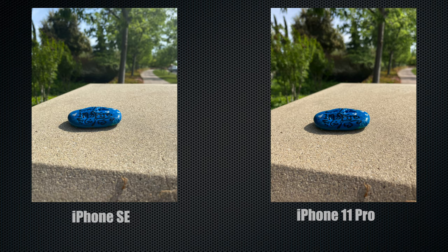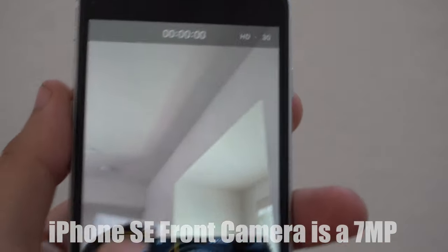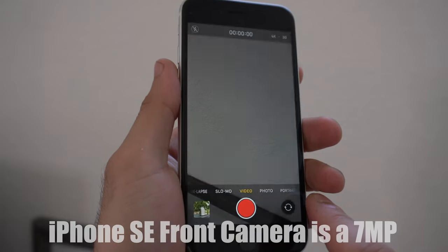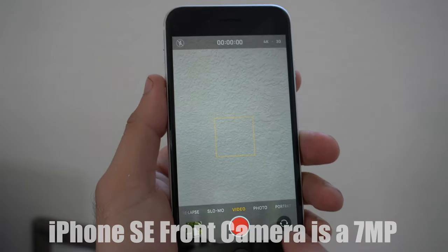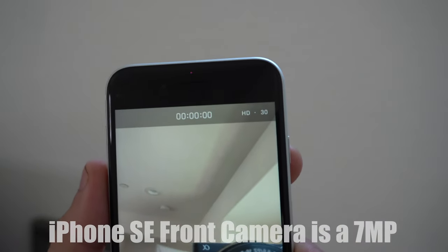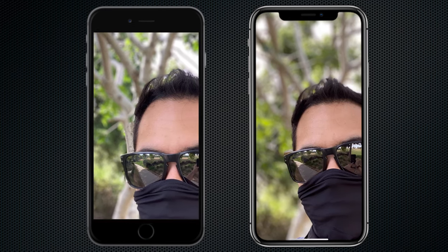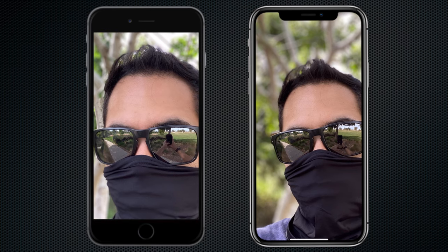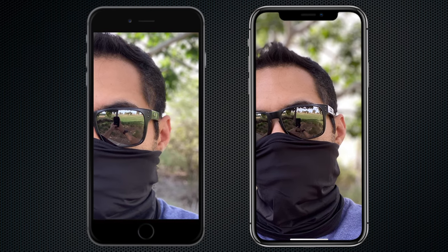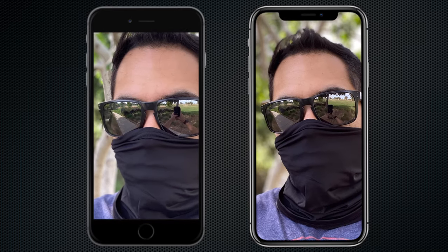I have noticed the front-facing camera doesn't perform as well as the iPhone 11 Pro's front-facing camera, as it does not shoot 4K from the front — it shoots 1080p at 30fps. After taking a couple of selfies, you can see the iPhone 11 Pro does capture slightly more detail and skin tone looks more natural, but the quality is still there and really comparable. It records video using a stereo microphone.